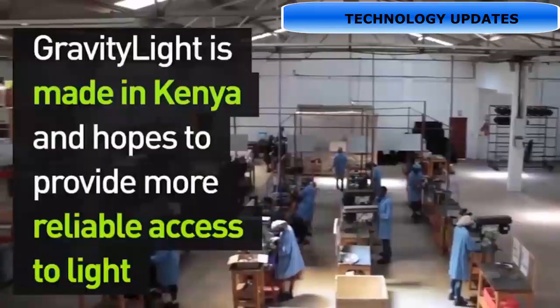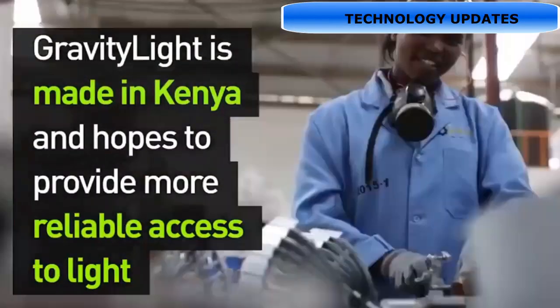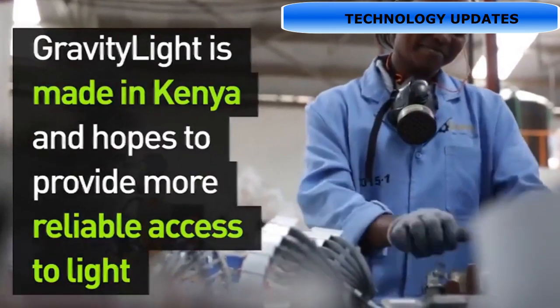There are many companies in Africa working on this. I'm going to click on Amazon and show you the gravity lamp.